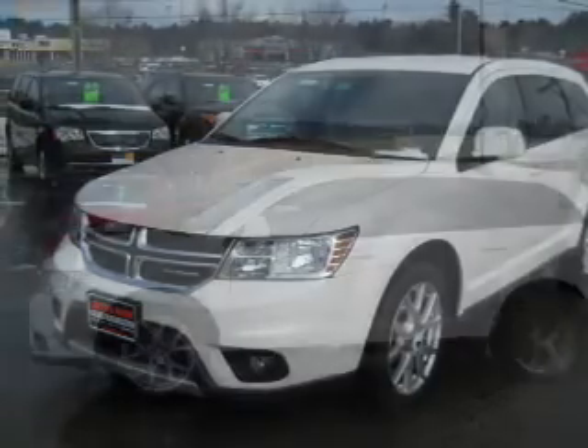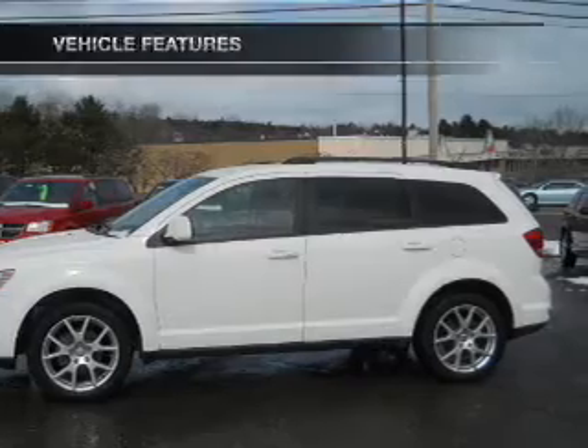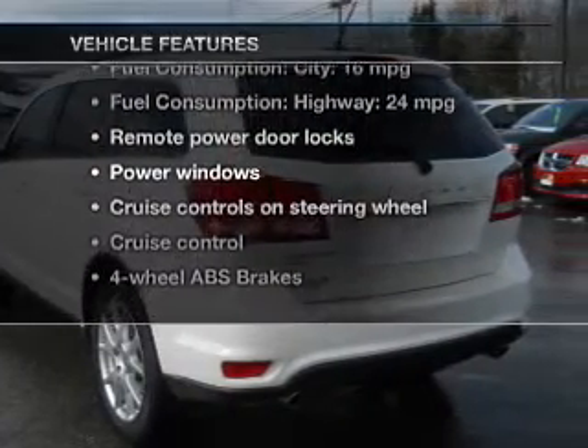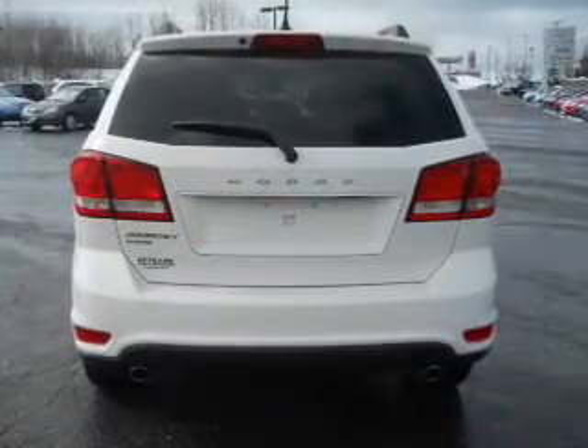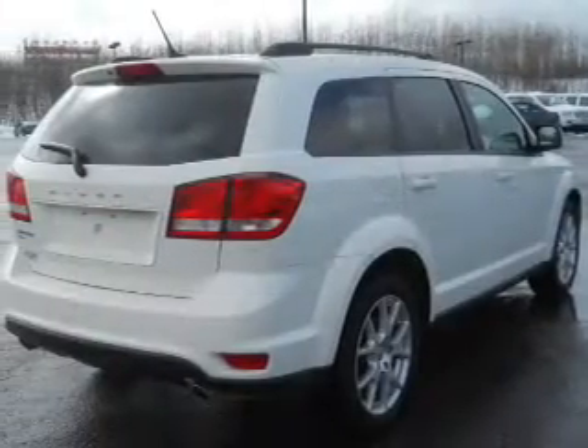Anti-lock brakes help you bring your vehicle to a safe stop. Memory settings are just one of the extras. And with these notable features, you won't want to miss out on the opportunity to own this amazing ride. Power door locks, power windows, cruise control, an AM-FM stereo with a CD player, a satellite radio, power mirrors, and an alarm system.